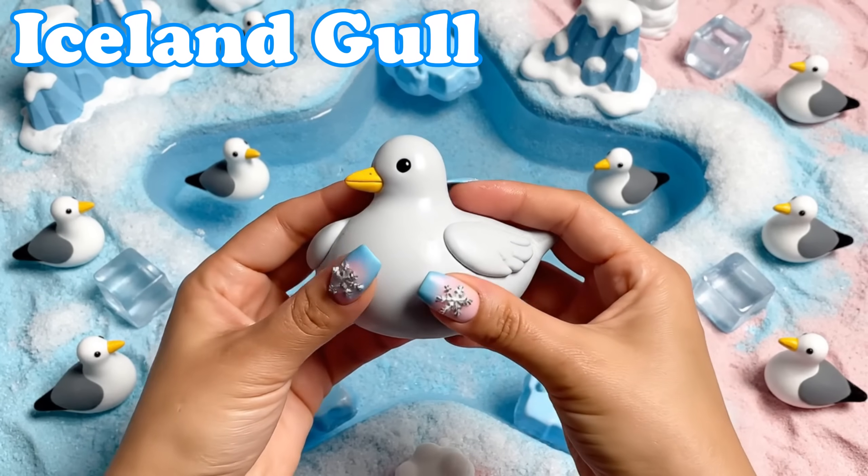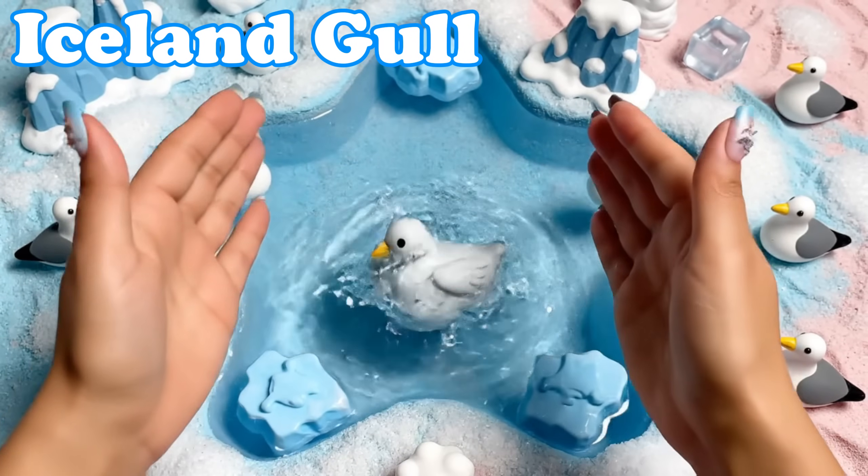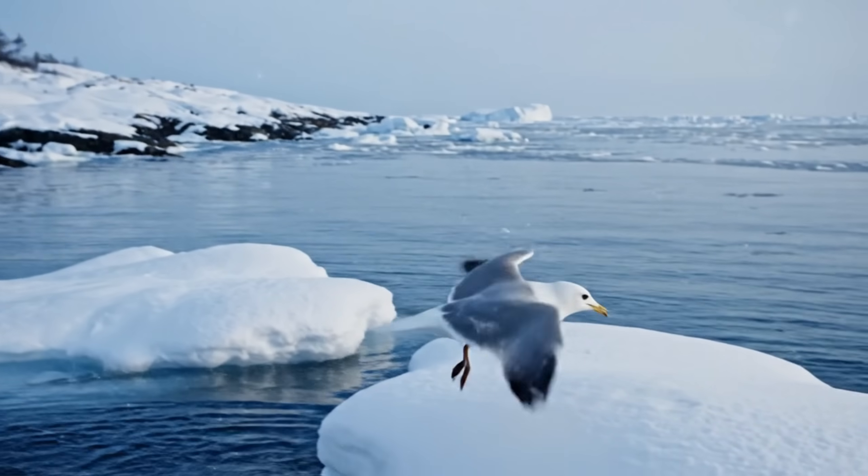Iceland Gull. These gulls have pale gray wings. They fly gently over icy shores.